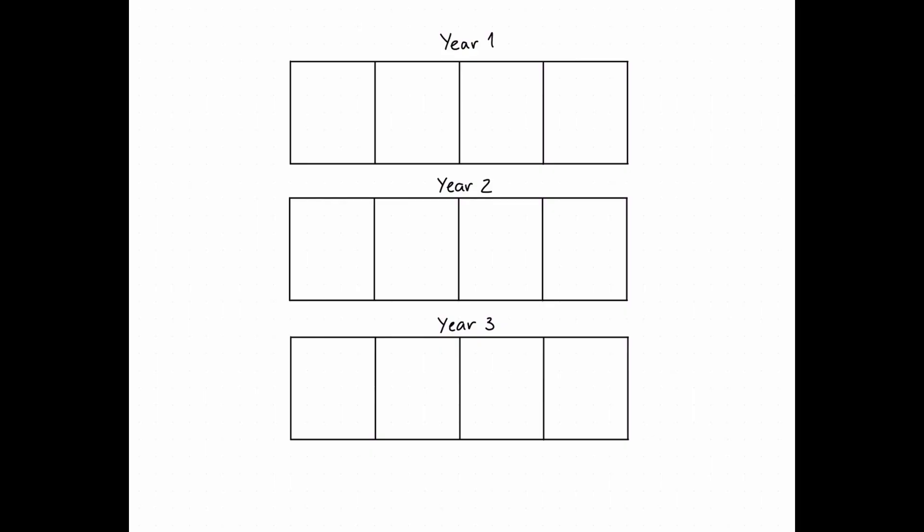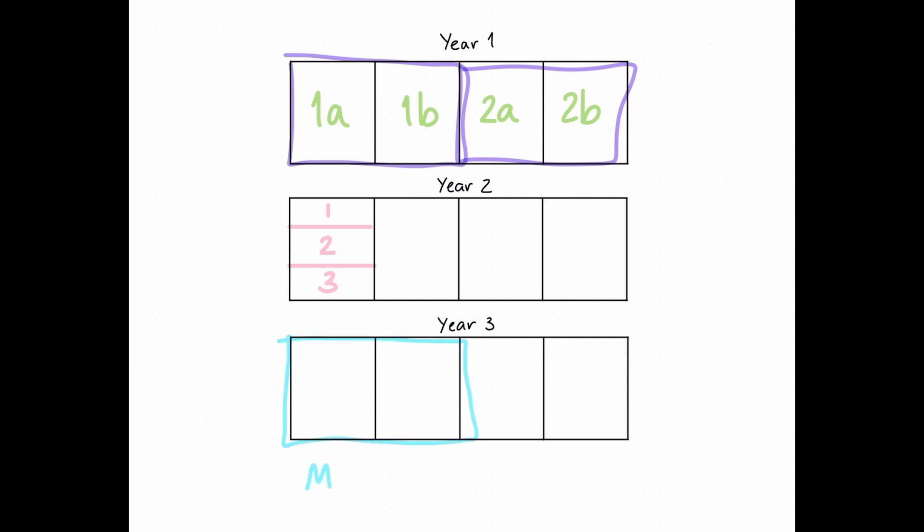The degree is three years and each year you have two semesters, and each semester has two blocks — so 1a and 1b in the first semester and 2a and 2b in the second semester. Each block you follow three courses at the same time, and that is the case for year one and two. The third year is quite different because you have a minor in the first semester, and then you also have a bachelor thesis in the last block of the final year, where you do a research project with a supervisor to conclude your degree.